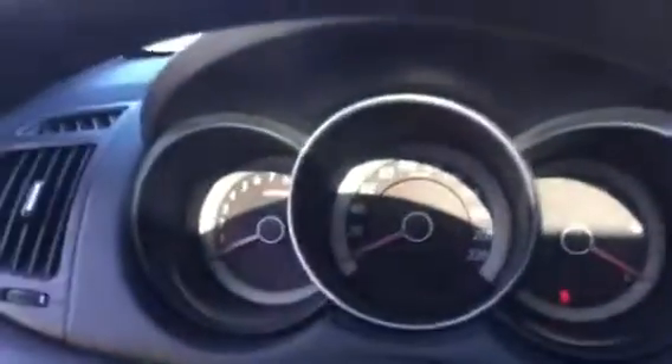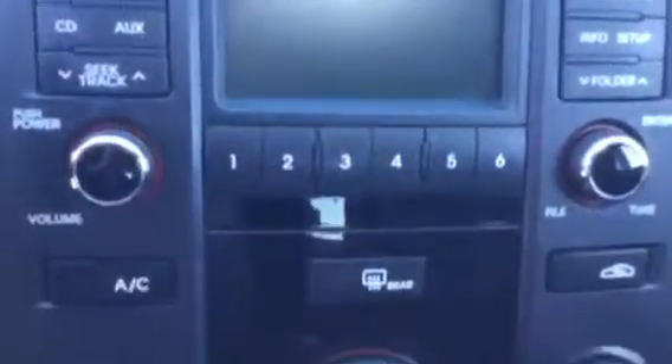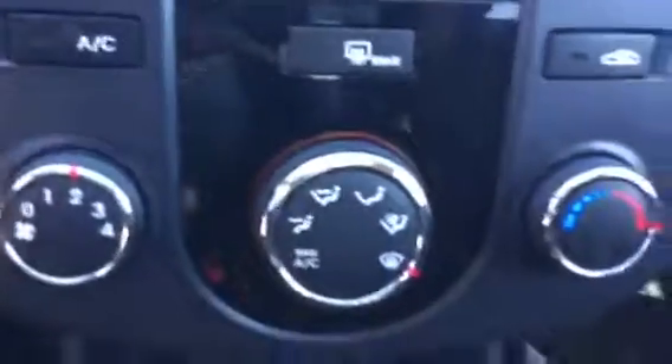Maybe I should turn it on for you — push in the clutch. And you've got your time up there and your temperature. A CD player — I love that CD player because I've got CDs. And you've got your rear heater, all your air controls. This is a nice one.